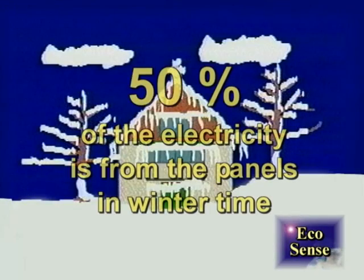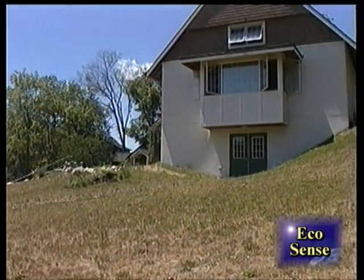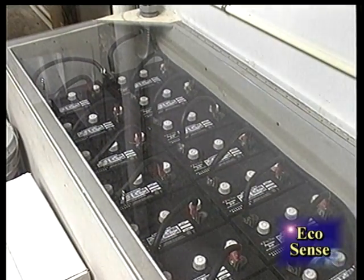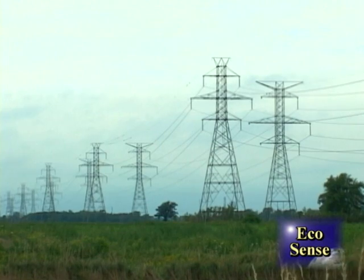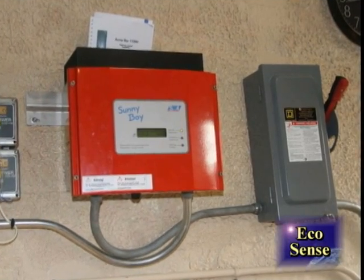In wintertime, 50% of the electricity is from the panels. But what happens to the electricity when the building isn't using it? The Nature House has a battery system to store the electricity for later use, but it isn't the most ideal device because of its short lifespan. Instead, presently, most of these systems are interconnected with a utility system called a grid-tied array system.